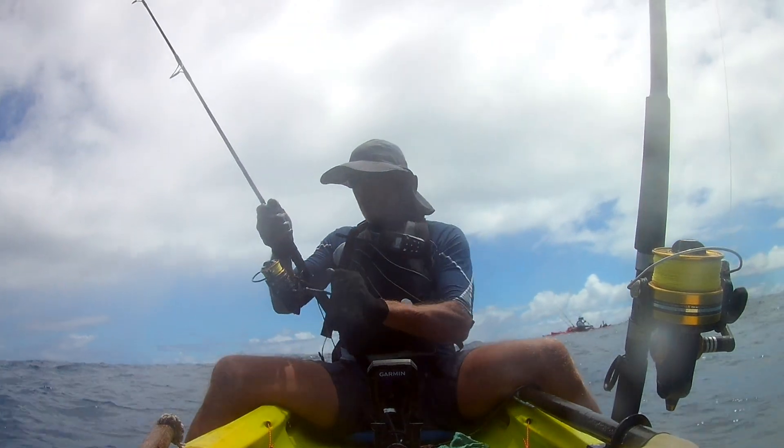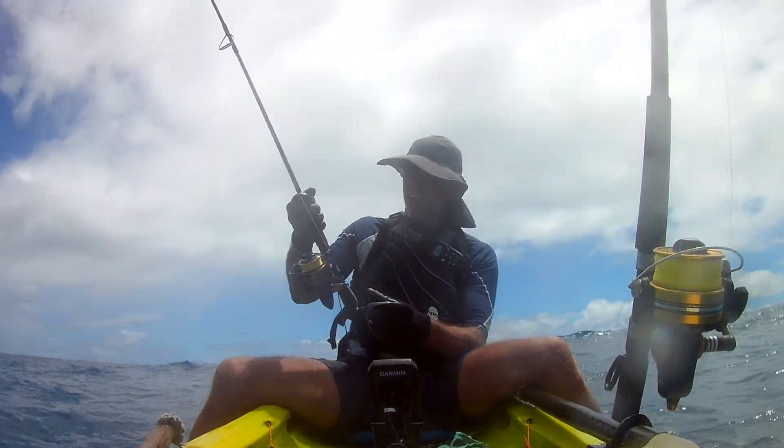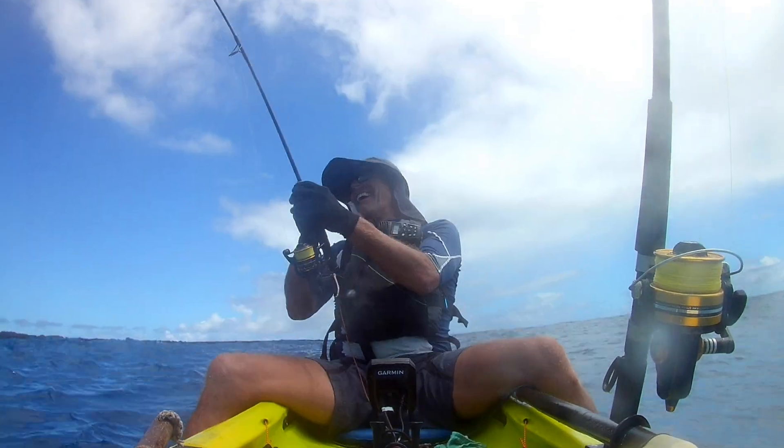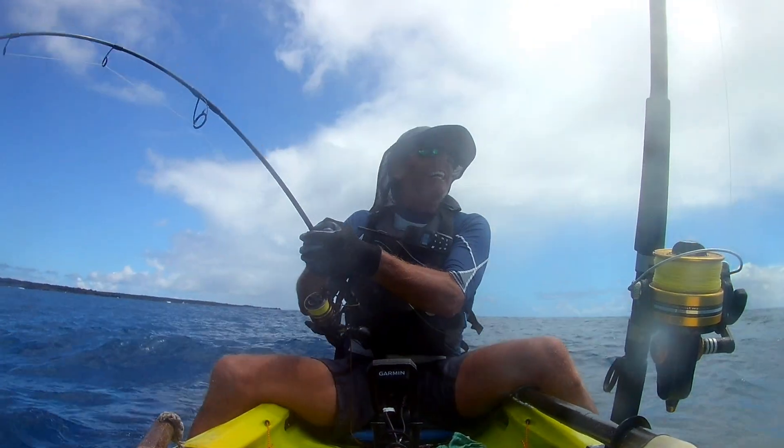Oh no, my reel's messing with me. Shit! Yeah, I can feel the gear jumping out. Oh, kill me.